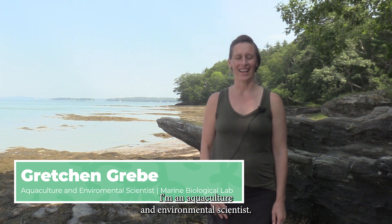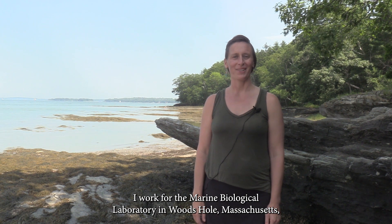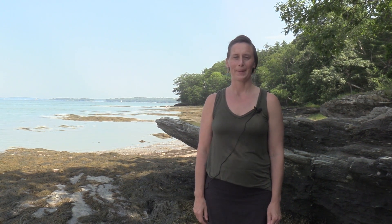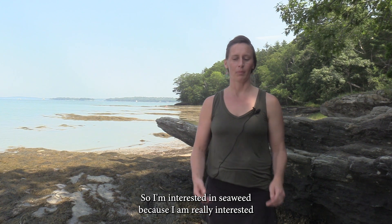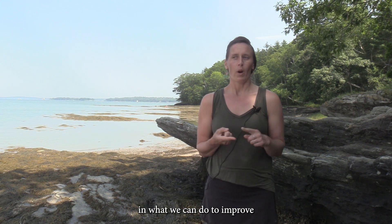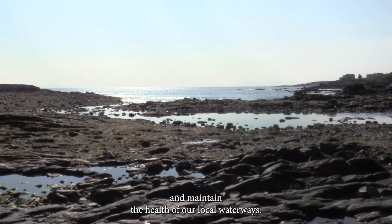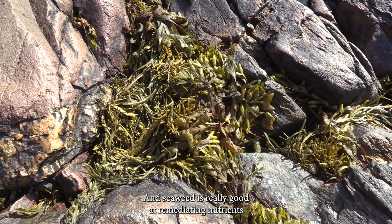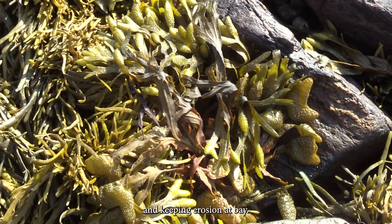My name is Gretchen Grebe. I'm an aquaculture and environmental scientist. I work for the Marine Biological Laboratory in Woods Hole, Massachusetts. I'm interested in seaweed because I am really interested in what we can do to improve and maintain the health of our local waterways. And seaweed is really good at remediating nutrients and keeping erosion at bay.